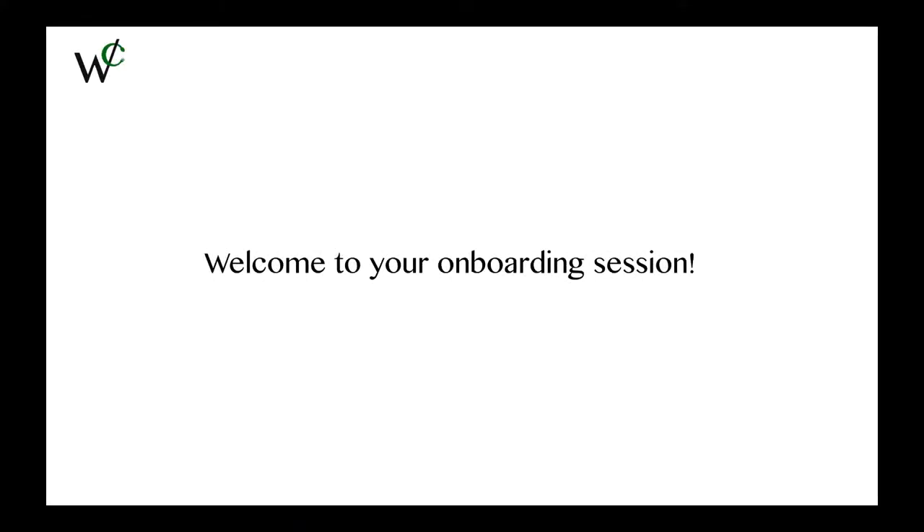Welcome to your onboarding session. You're going to be the front line of this business, which makes you the most important aspect in ensuring the success of WowCater. In this video, we're going to be going over four parts. The first part will be going over the rules and guidelines. Second part will be going over the functionality of the app. Third part will go over Zero Cater and Cater to Me orders. And finally, we'll end with proper setups.